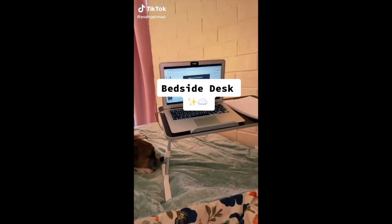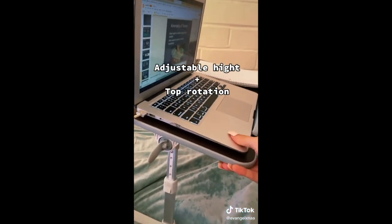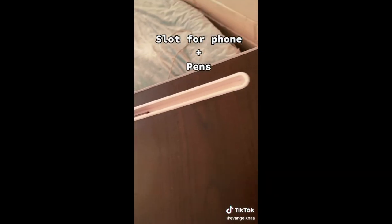Online school edition: bedside desk with adjustable height and top rotation, a bumper to hold your computer, a slot for your phone and pen, plus wrist support.